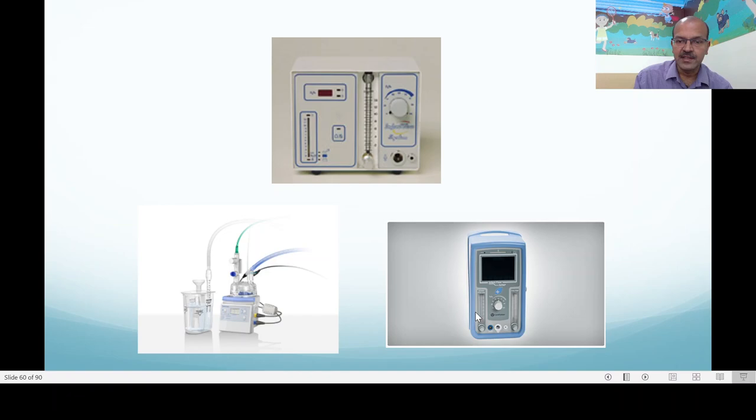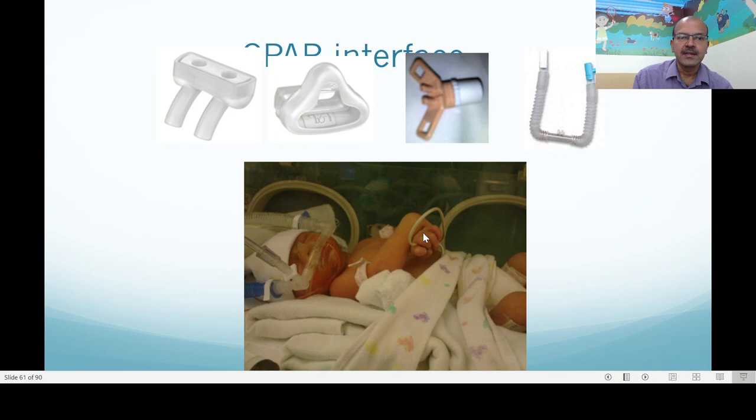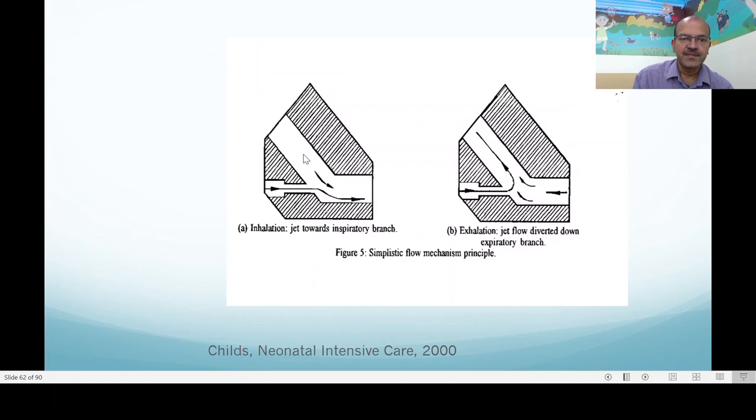These are the different devices you can use: the bubble CPAP, the infant flow driver, the CIPAP device, and many others. Different interfaces are very important — binasal prongs, mask, and different types of nasal prongs in different materials. The Hudson prongs are quite well used in Columbia, which were pioneers in establishing the role of CPAP in neonatal intensive care.